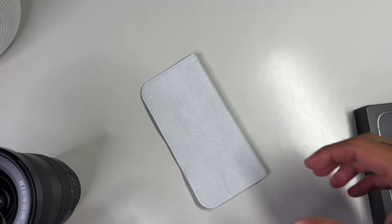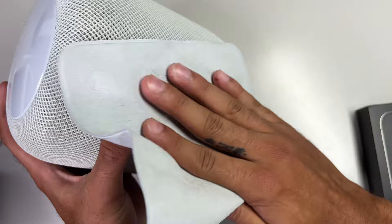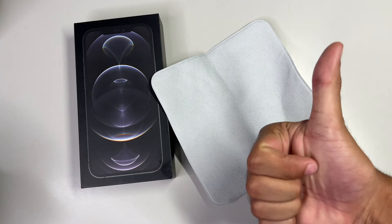Nowadays you get absolutely nothing. The unboxing experience with Apple is so bare bones now it's ridiculous. Even MacBooks from five or six years ago came included with extension cables and a polishing cloth, but those have since been removed — all in the name of capitalism and forcing you, the consumer, to fork up even more money for basic accessories that used to be included.